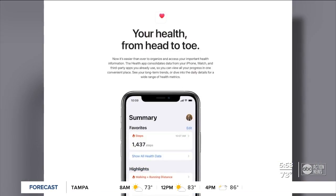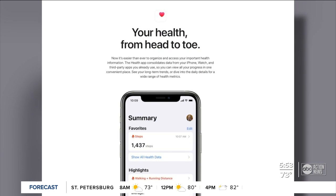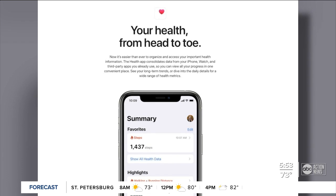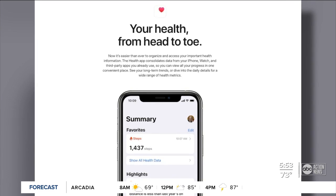All right, guys, so if you're looking for an app to track your steps, it's probably already on your phone. If you've got an iOS device, Apple Health already taps into the sensor inside your iPhone, and it gives you your step and location information. On the Android side, same deal.